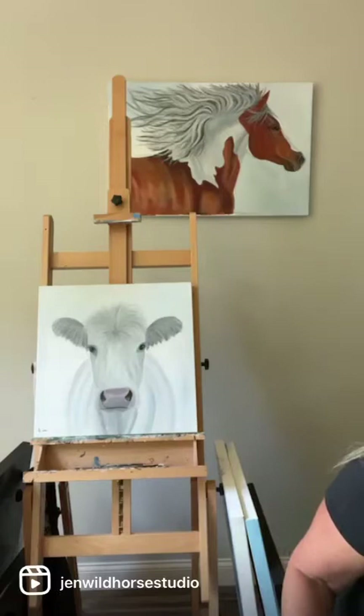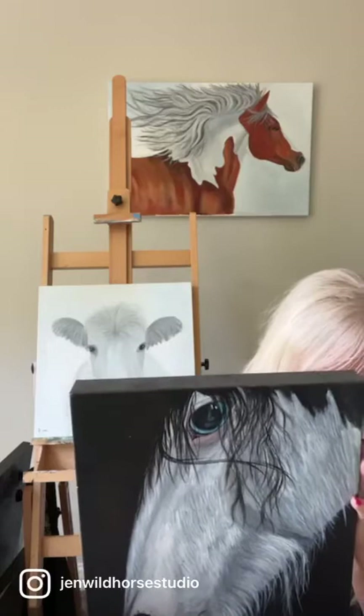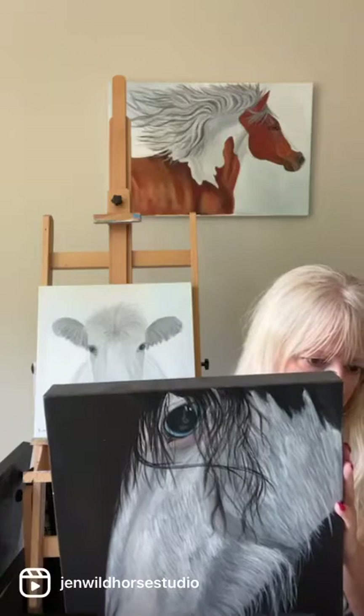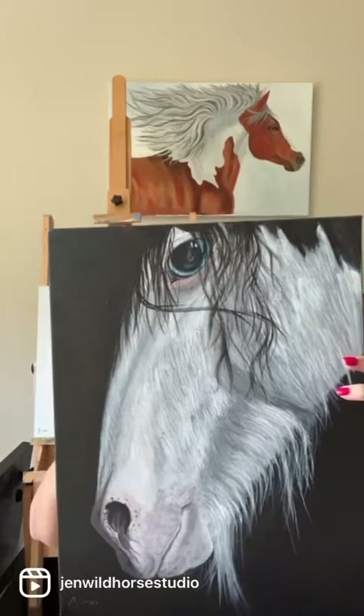This one is called Betty. Betty is an old workhorse that I knew at one of the barns where I had my horses. She was rideable, but she was a big old thing and just as friendly as can be — she had all those long whiskers, so I enjoyed painting her. She is a twelve by sixteen canvas, regularly $500, down to $195.